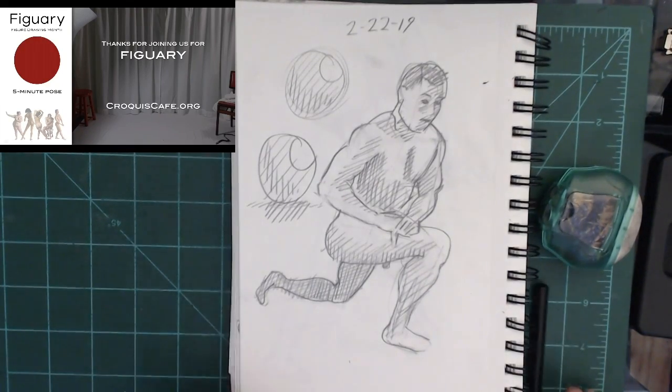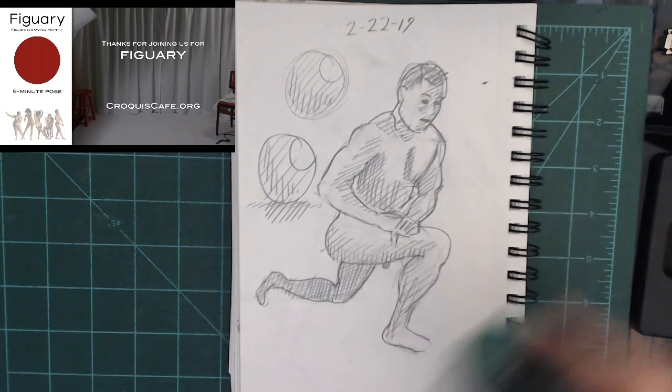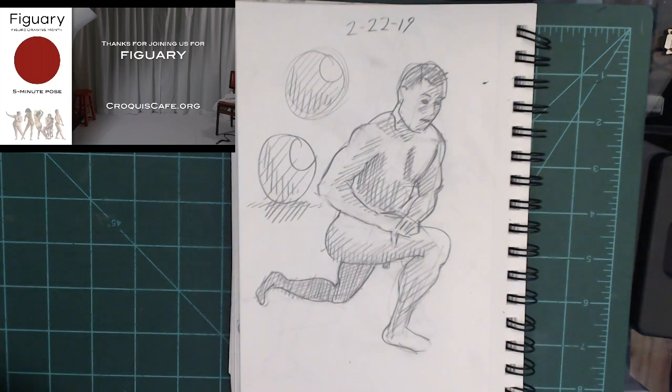If you enjoyed this video, please subscribe. This has been part one — part two is on the way. By looking at the date, you can look up the time-lapse version of this video for Figuary the 22nd. This has been Perry's Haughter — thank you for watching.